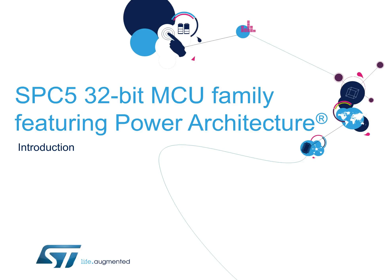Hello, and welcome to this introduction to the SPC5 family of automotive microcontrollers. This short presentation will introduce ST's 32-bit power architecture MCUs, which cover body, chassis, safety, and powertrain applications for automotive.